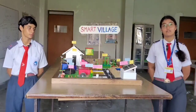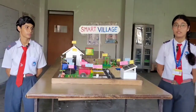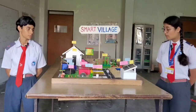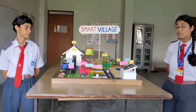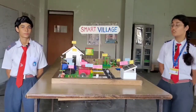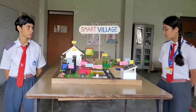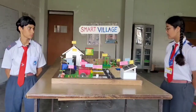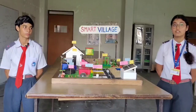Now here comes the small scale industry. In the small scale industry, products of the dairy farm and other products like diyas or candles are manufactured and sold. On the top of the small scale industry we can also see solar panels. These solar panels provide energy to operate a motor connected between the ponds and crop fields, which allows water to move from the ponds to the crop field for irrigation.